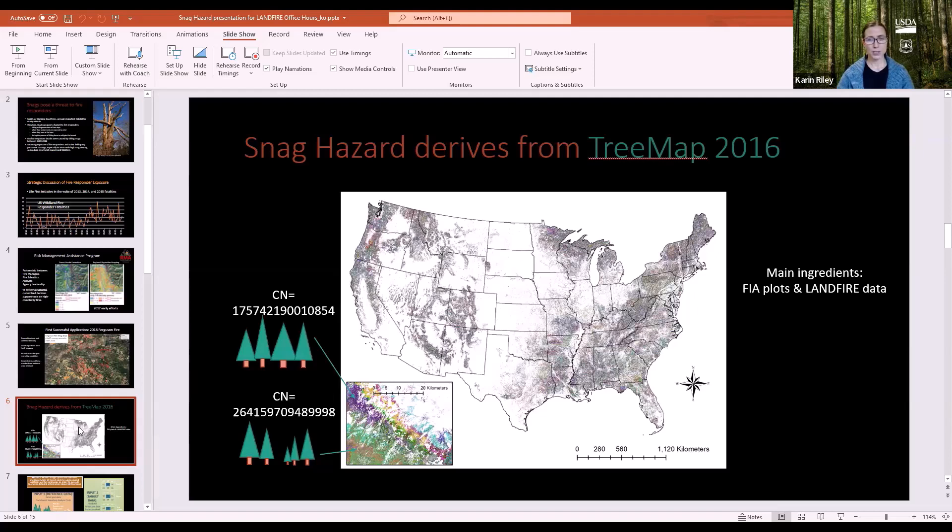In essence, the process looks for the most similar FIA plots and matches them to each pixel. Zooming into a part of the Mogollon Rim in Arizona, each color is a unique plot identifier — you can see how those cluster along elevational gradients into bands.